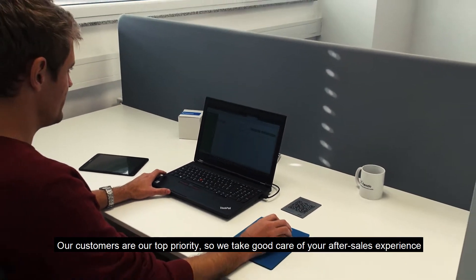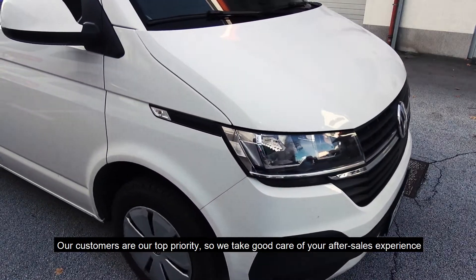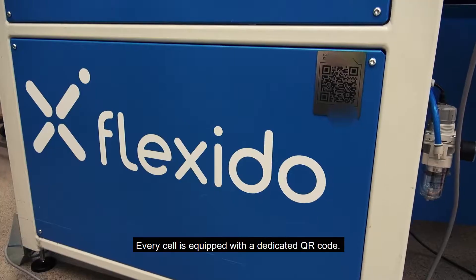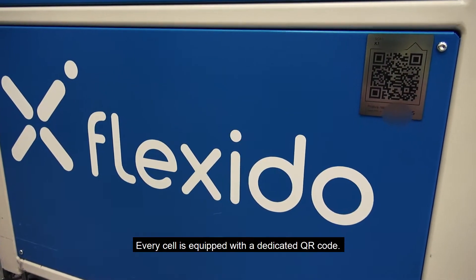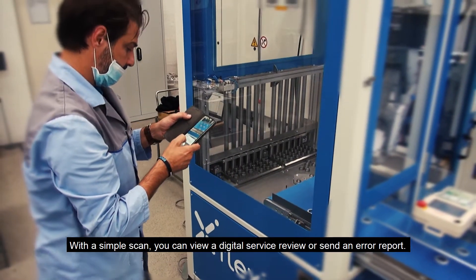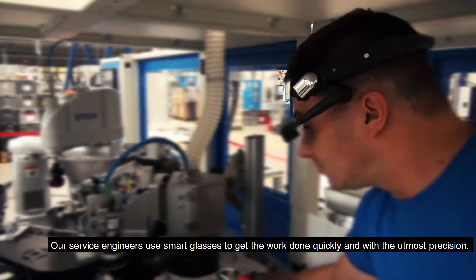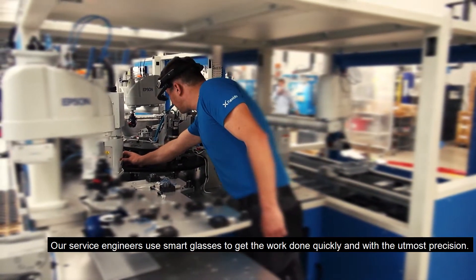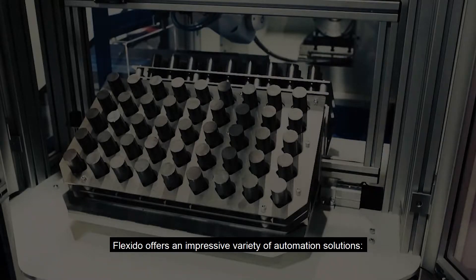Our customers are our top priority, so we take good care of your after-sales experience with digital service. Every cell is equipped with a dedicated QR code — with a simple scan, you can view a digital service review or send an error report. Our service engineers use smart glasses to get the work done quickly and with the utmost precision.